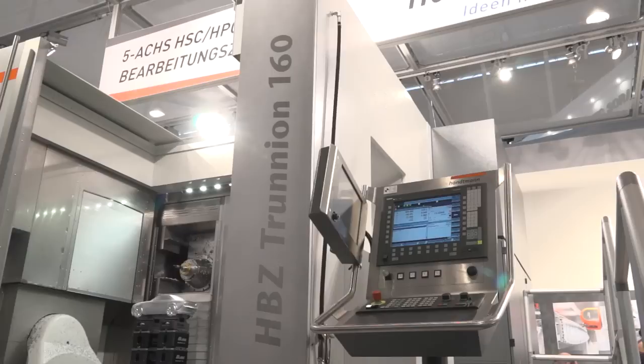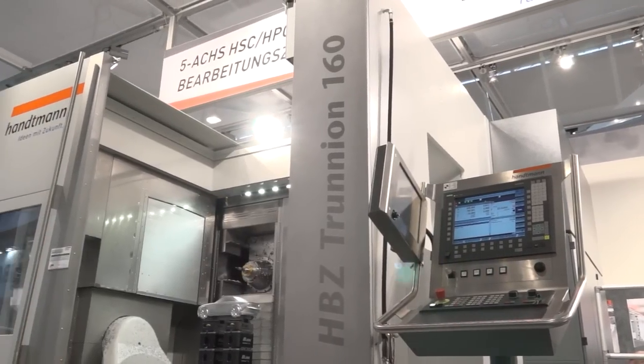Johannes, this Hantman machine is creating a lot of attention here this week. Just tell us about the size of it and what you're actually doing.